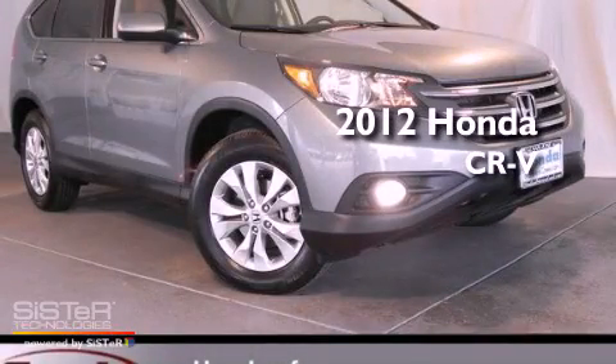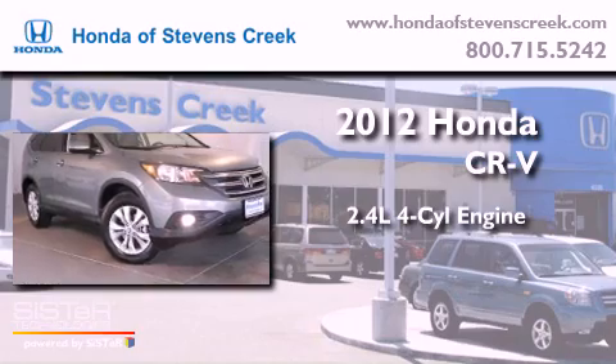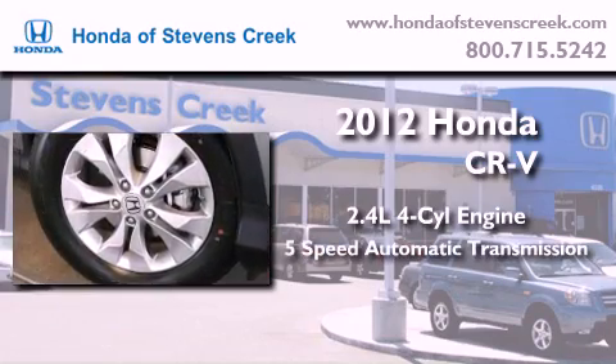This is a brand new 2012 Honda CR-V. It features a 2.4 liter 4-cylinder engine, a 5-speed automatic transmission, and all-wheel drive.